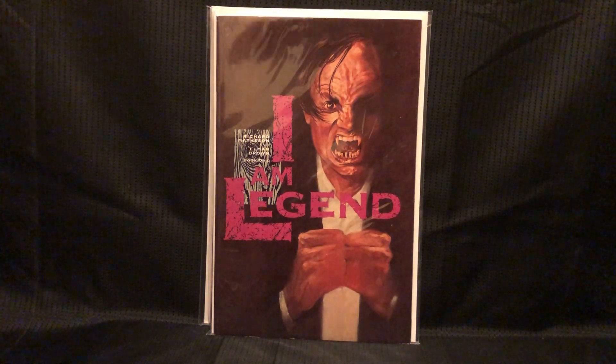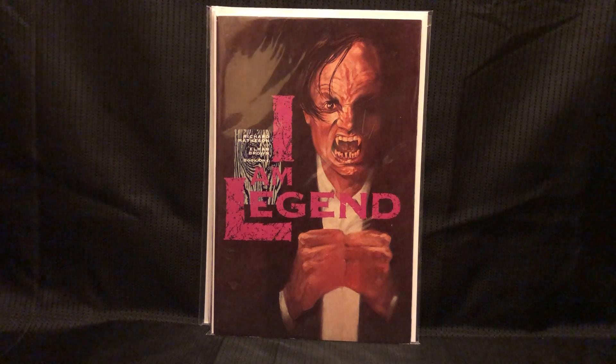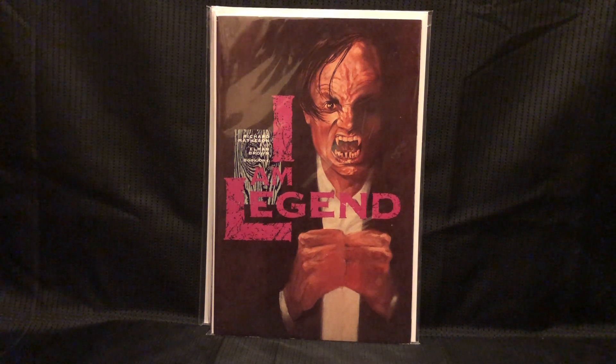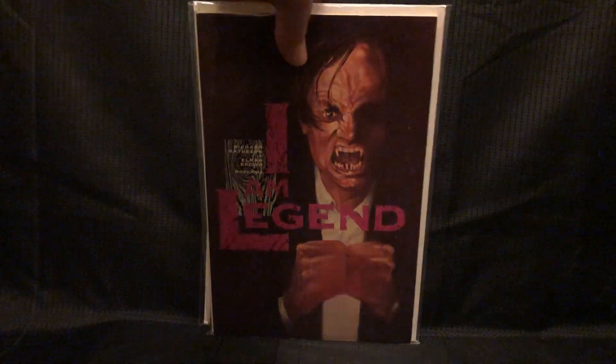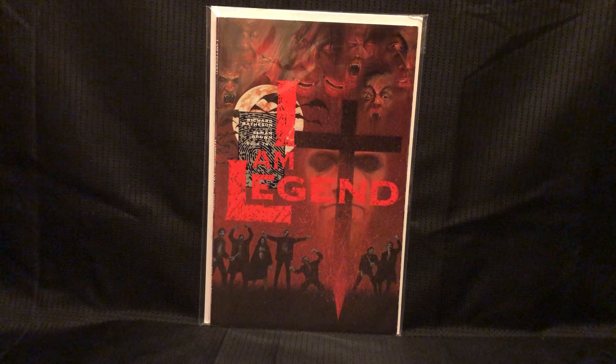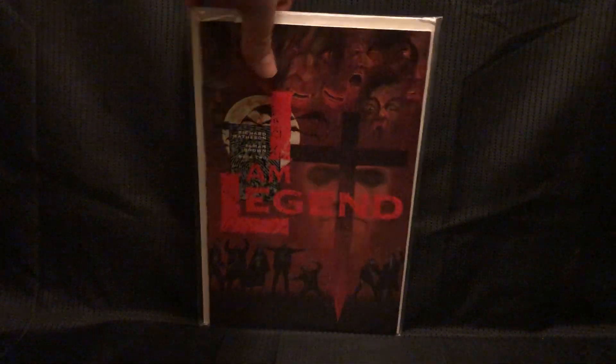And I Am Legend book 1 — another really great story, guys. It is nothing like the movie. I recommend the book, and this comic is based on the book. Such a much cooler story, and they really completely missed the point of it. Then I got book 2, and I had found book 3 a while ago, so I think I have them all.